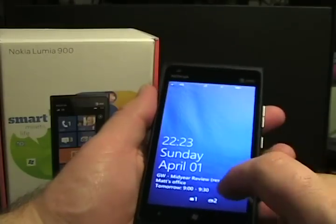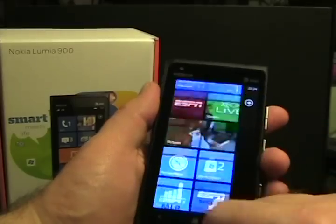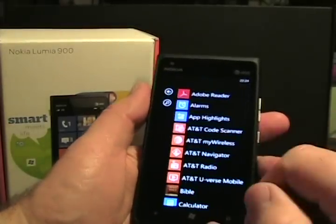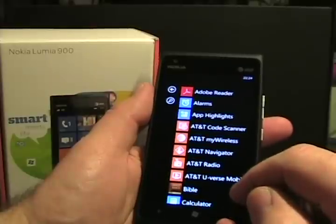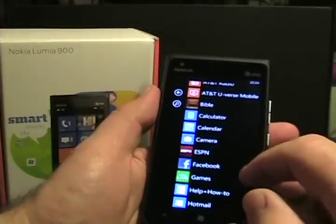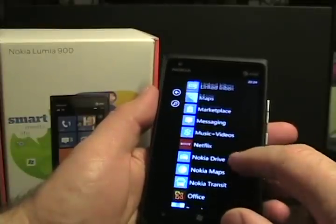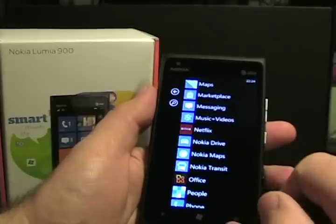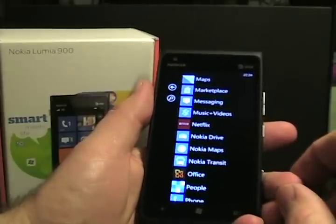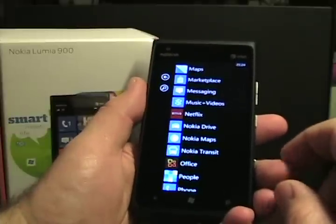So this is Windows Phone — it's a 4.3 inch Windows Phone device. It comes with lots of AT&T stuff, but you can install that as well; that's up to you. It does have things like the ESPN Nokia app, and then Nokia Drive, Nokia Maps, and Nokia Transit. The Nokia Drive is the turn-by-turn voice navigation provided by Nokia, and kind of a special deal on Windows Phone.